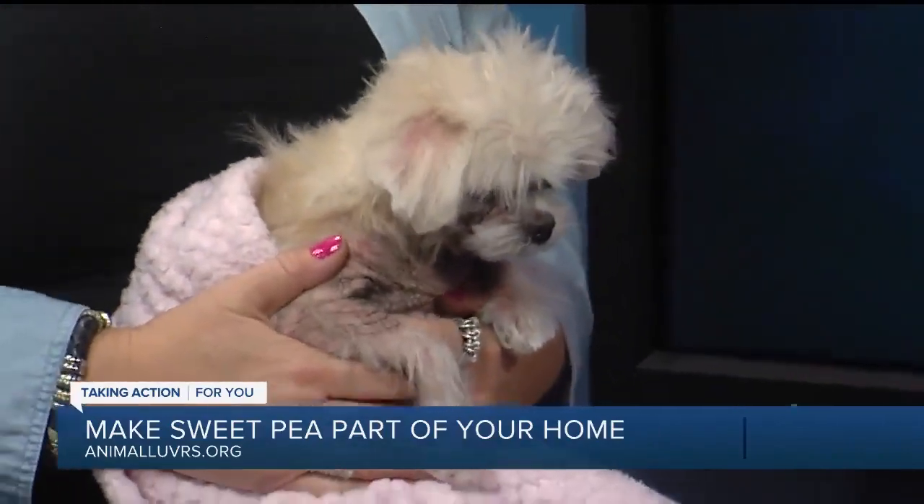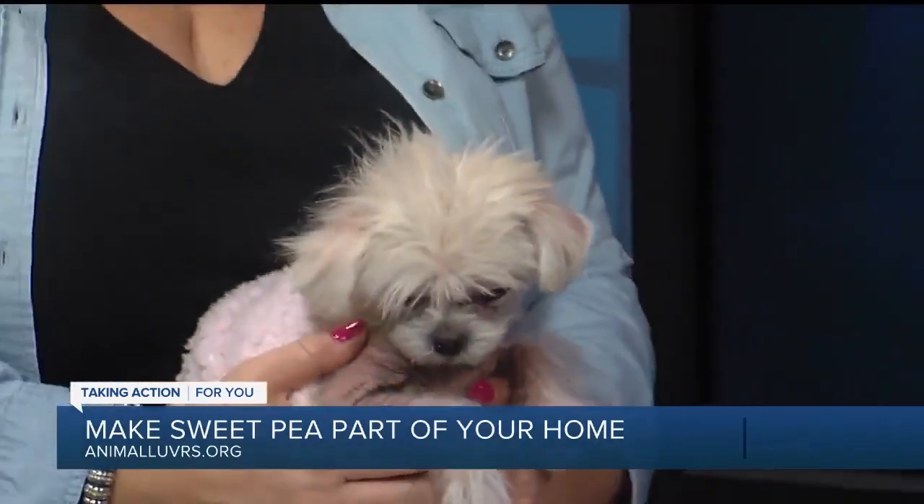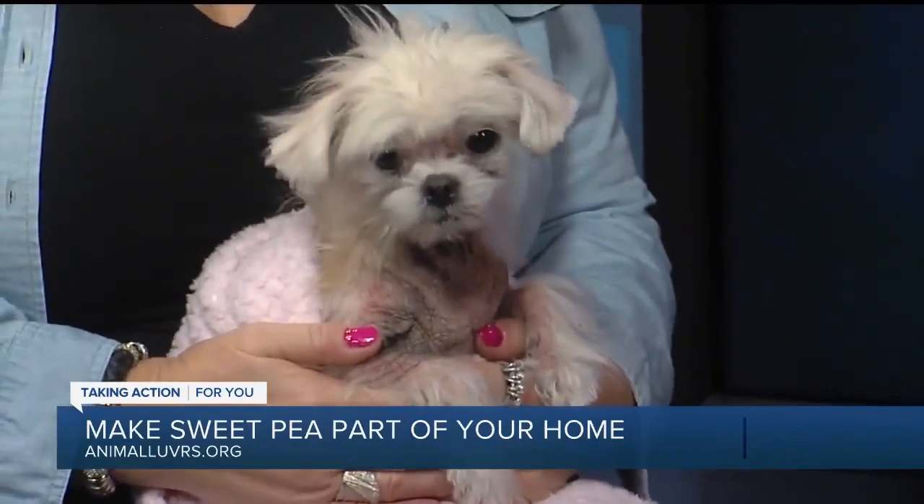Thank you so much for bringing Sweet Pea on. Sweet Pea, you are the cutest — very, very adorable. If you would like to bring Sweet Pea home, contact Animal Lovers Dream Rescue. Their information is on your screen now.